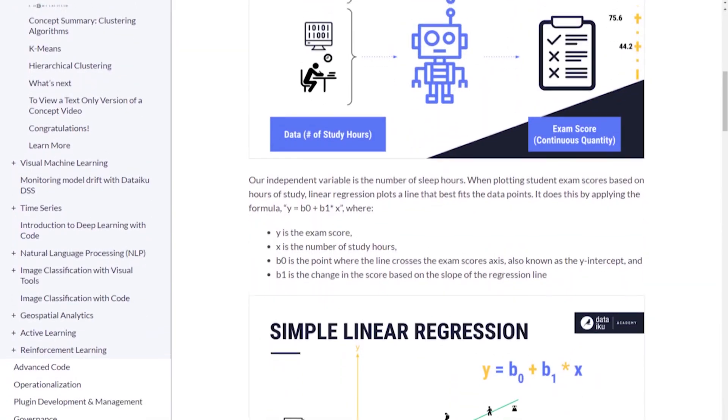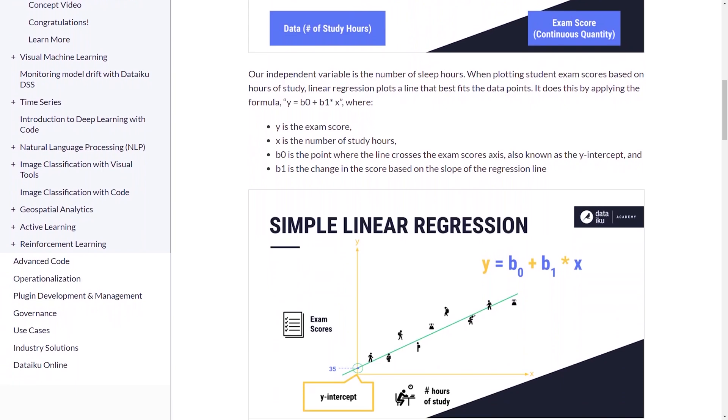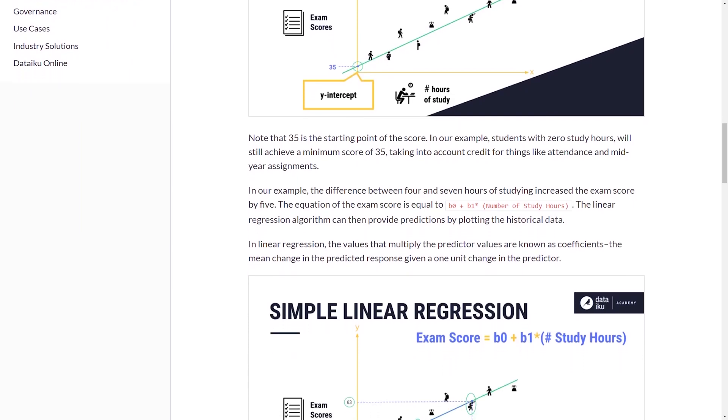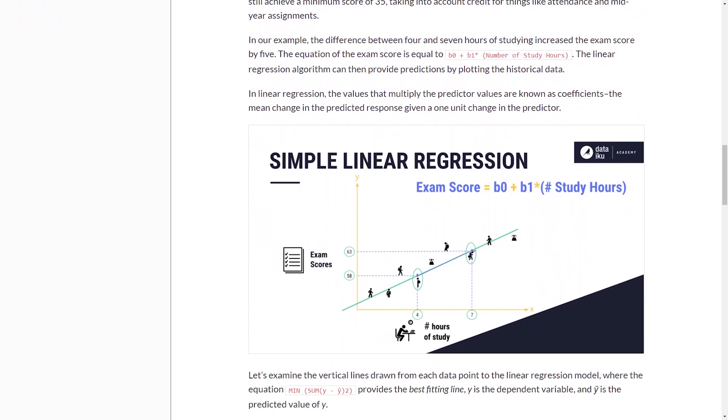I honestly used to be terrified of math, but I realized that once you have a good learning resource that teaches you not just how to do math problems correctly — which is often how schools teach you — but actually breaks down the math into manageable chunks and explains the reasoning behind it, things start to click and you realize it's really not so bad. So if you're looking to learn the math and stats that data scientists use on a day-to-day basis, as well as the math behind machine learning algorithms, check out Dataiku's free learning resource linked in the description. The material is super beginner-friendly and has lots of examples and pictures.